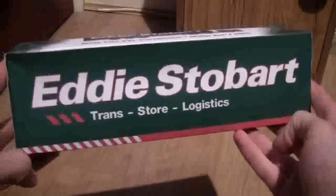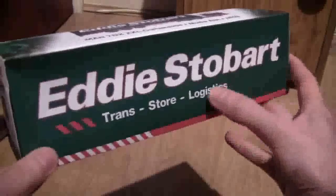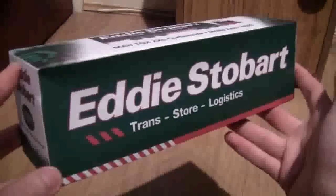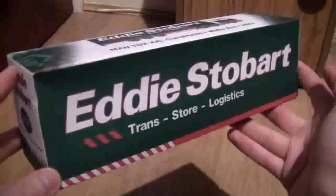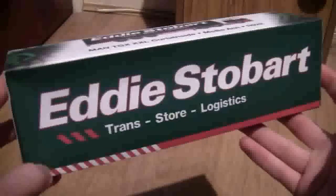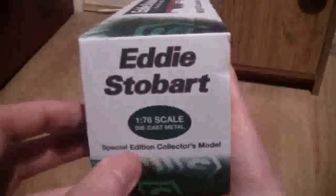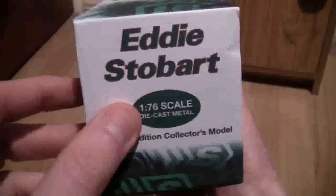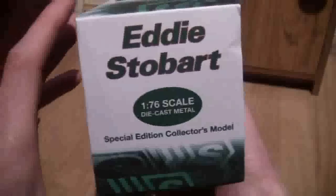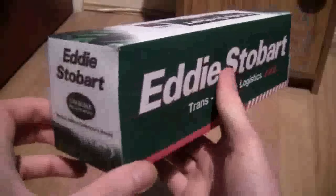So as we can see, the box is absolutely outstanding and this time it's in a Tran Store Logistics trailer design. The previous one I think was 'delivering sustainable distribution,' so this is another variation of the Stobart trailers. As we can see, it is a 1/76th scale model. It's a special edition collector's model and around the outsides of the box we can see the outstanding Stobart design.